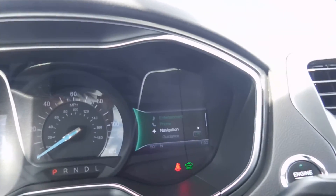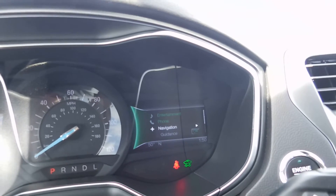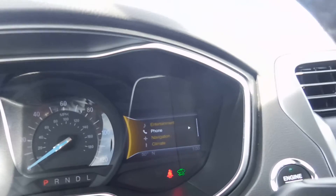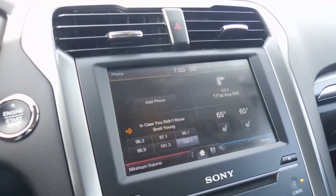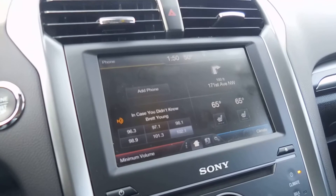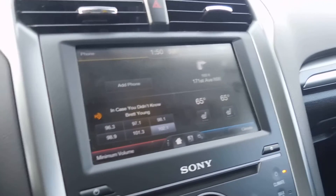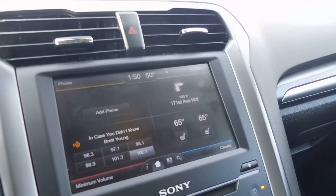On the right hand side we have your entertainment section — navigation, phone, entertainment, and climate controls there. And here's the center console, it's a touch screen. We have your link for your phone there as well as your radio and CD player, your climate controls and navigation there as well.